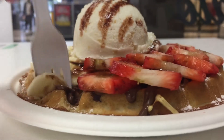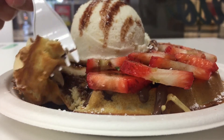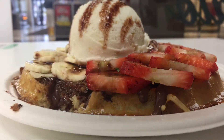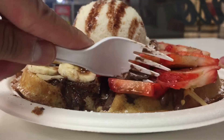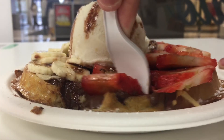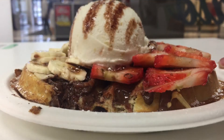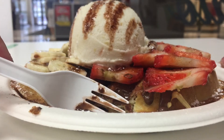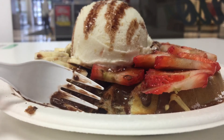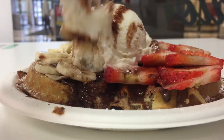So here we go. It's very good with the bananas and the chocolate syrup, and now the strawberries. It's good with the strawberries too, and now with the ice cream.